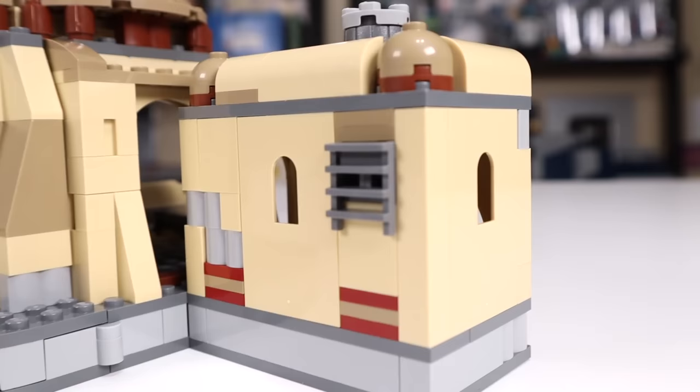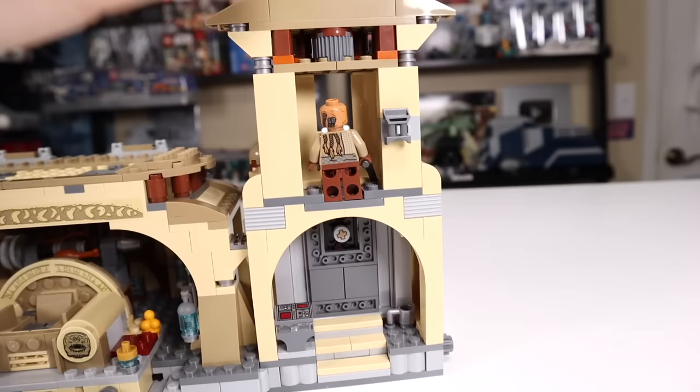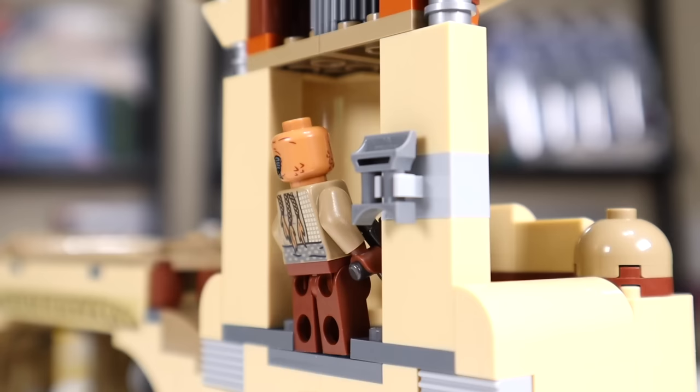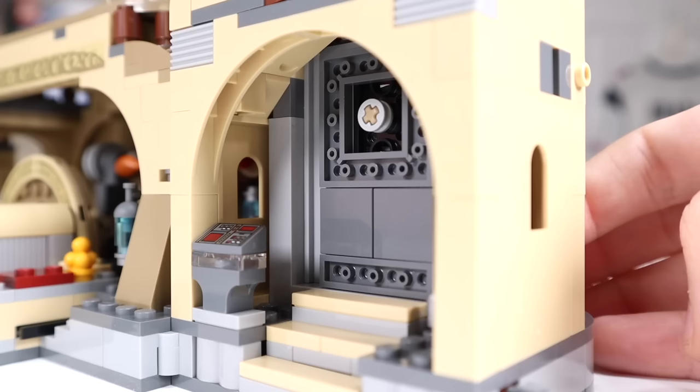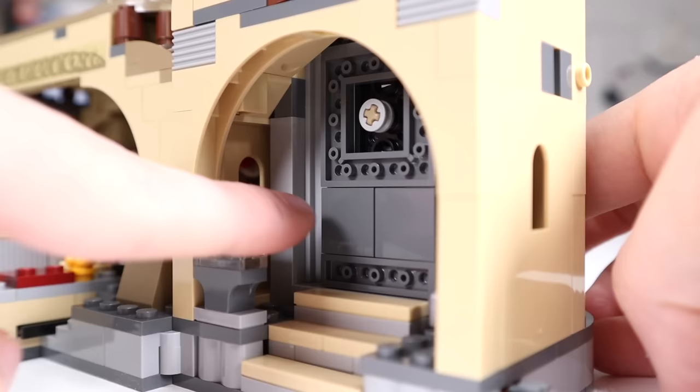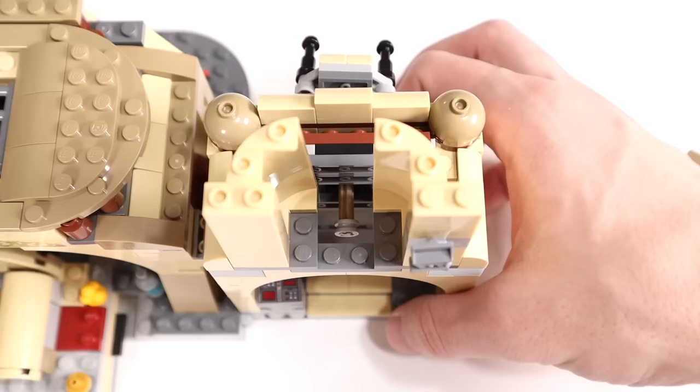Inside the guard tower is where you're more likely going to want to place a minifigure. At the top on the inside there are plates to place a Wee Quay guard or your Gamorean guard, and you can actually see the figure from the outside. There's a pair of binoculars to his right. Below that is the door and gatekeeper eye. Push the eye out and the door becomes functional — if the eye is pushed all the way forward the door will only open about a quarter of the way, but push it all the way back and the door goes all the way up through a gap in the guard tower build.